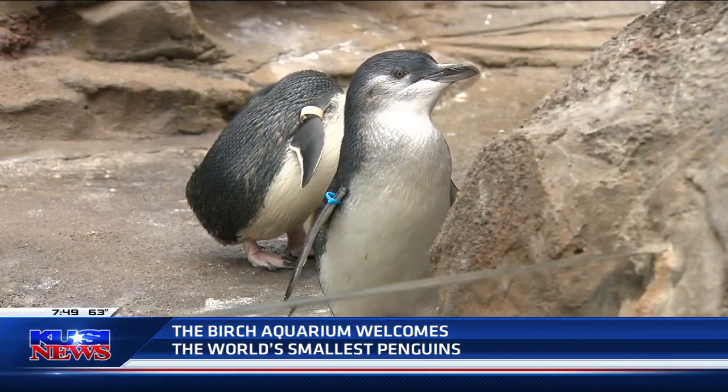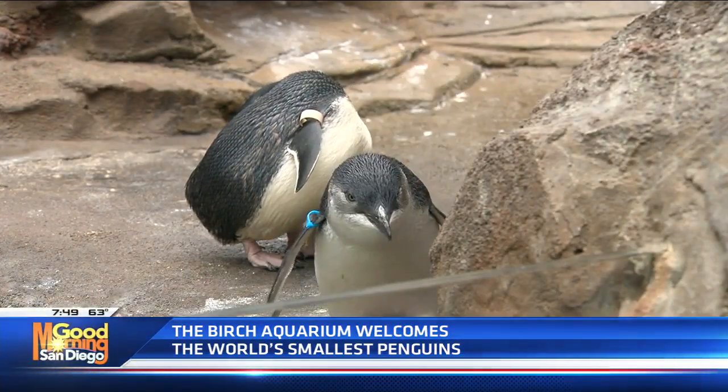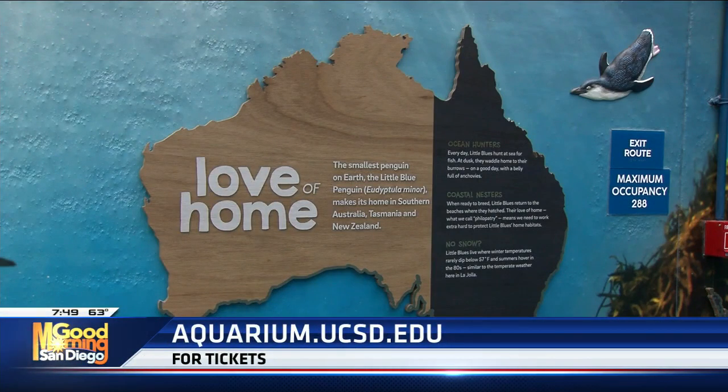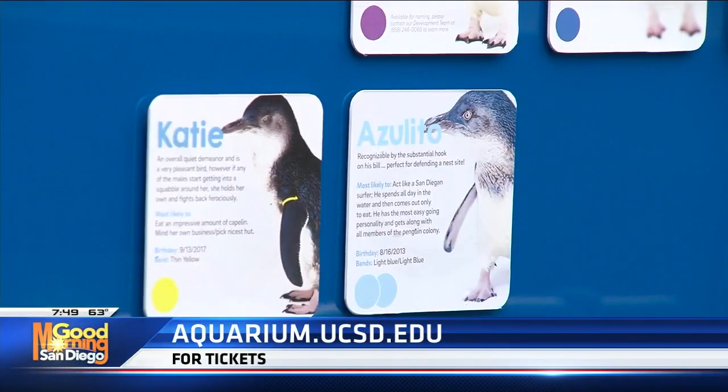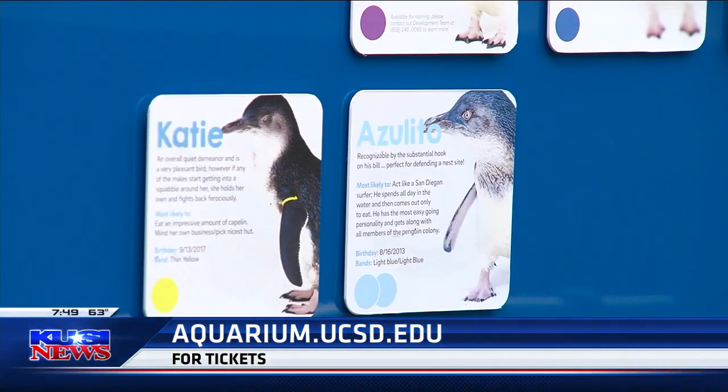Birch Aquarium is now the only aquarium in the western United States to host these little blues. Tickets for the new exhibit and all other Birch Aquarium fun can be found at aquarium.ucsd.edu.